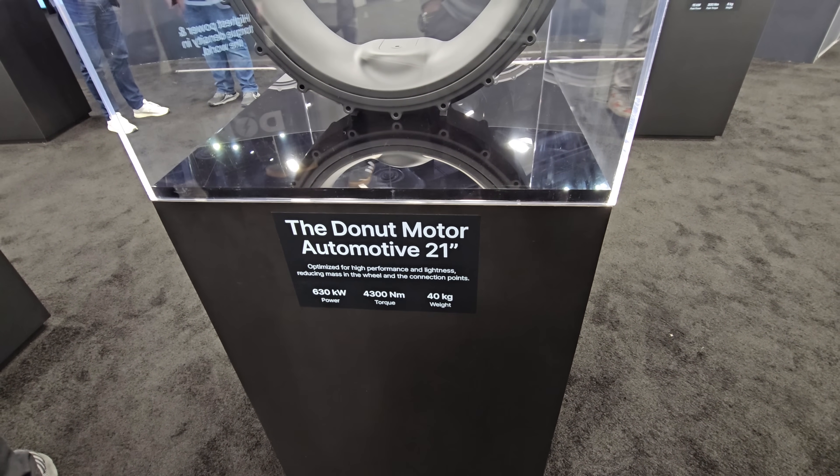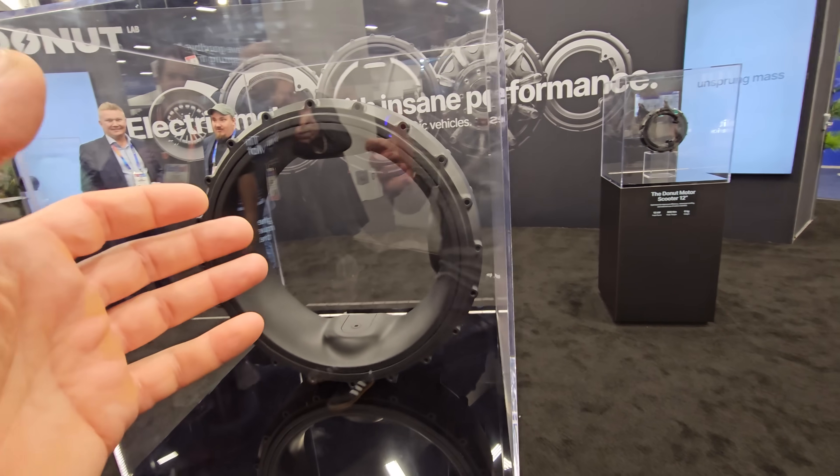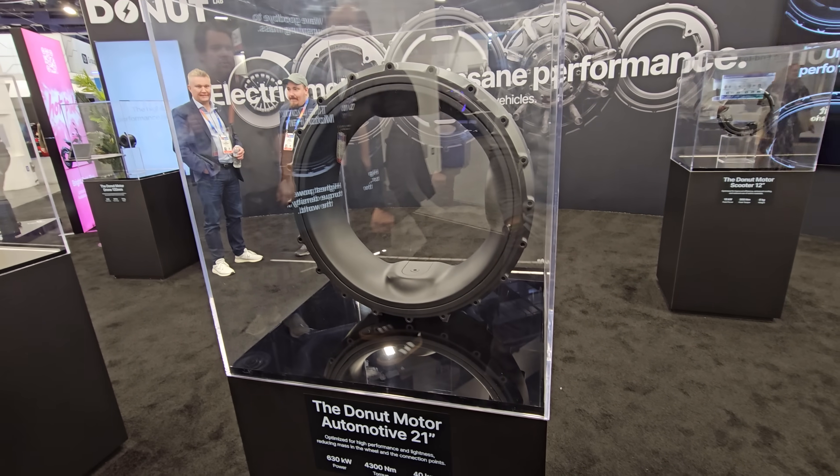Yes, absolutely — and it's only 40 kilograms. It's insane, so light. When will this hit the roads? Do you have any kind of timeframe?